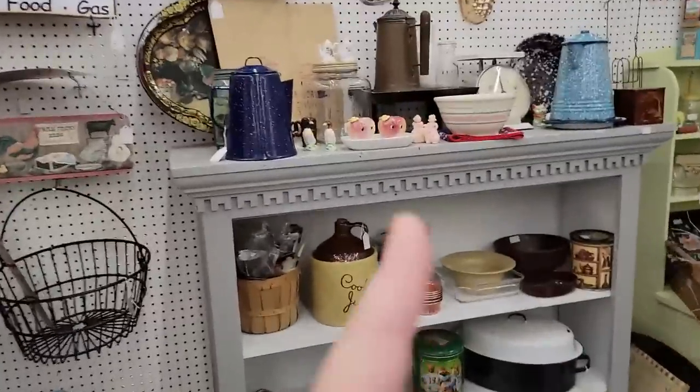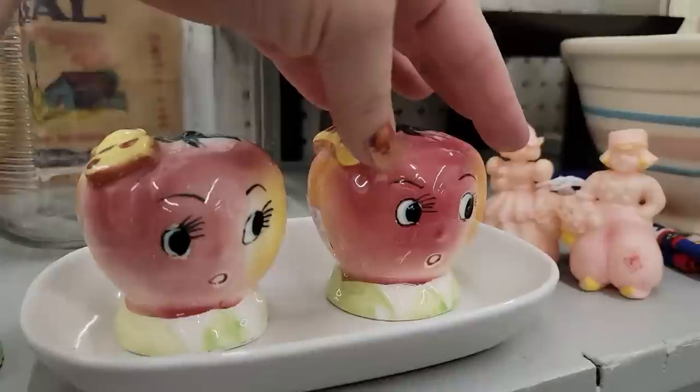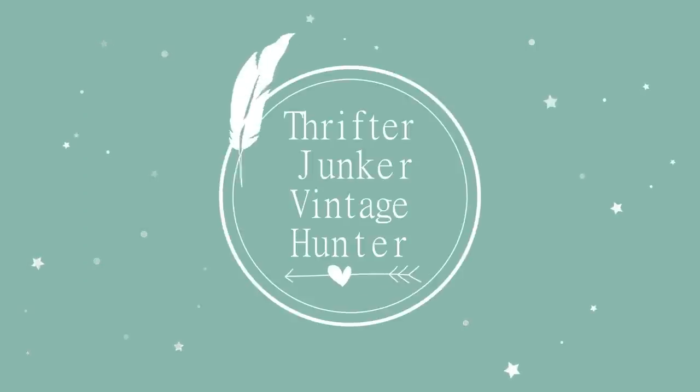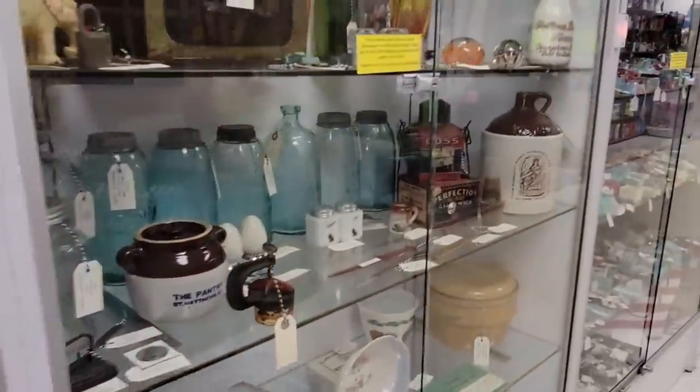Oh my goodness gracious heavens to Betsy. Hello friends and welcome back to my channel. Today I am in Clarksville, Indiana and I am at Vendors Village Mall and Antiques. I got Mark here with me. It's been a couple months or so since I've been in here so let's go in. I love me a good vendor mall. Let's go in and see what we can find. We're going to take a look in some of the locked cases.